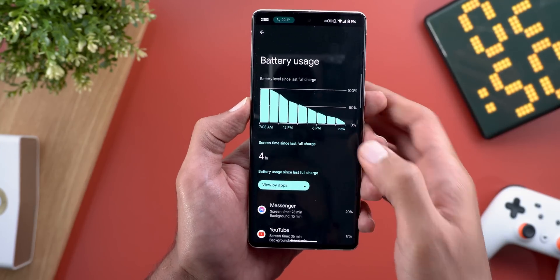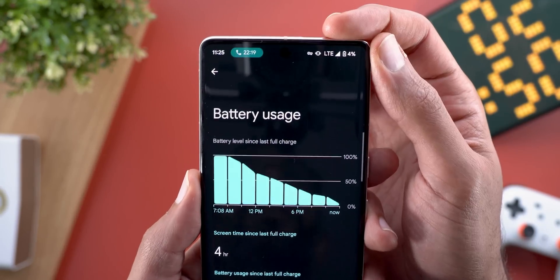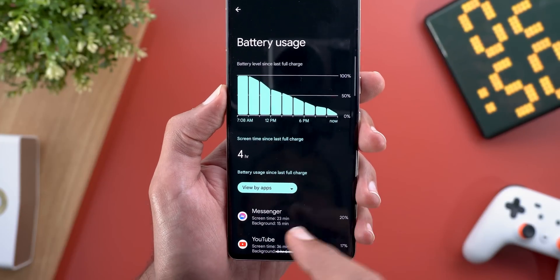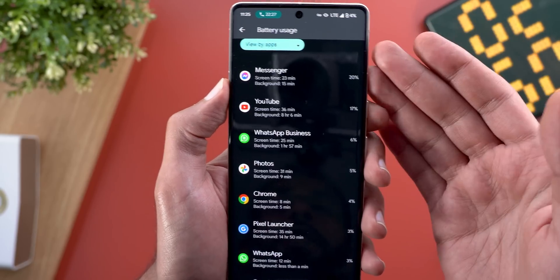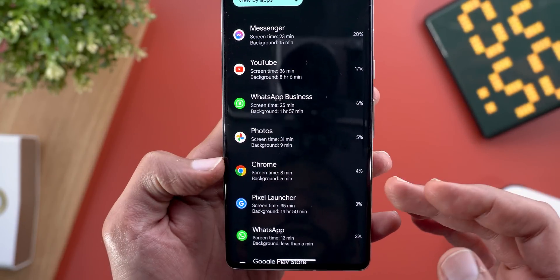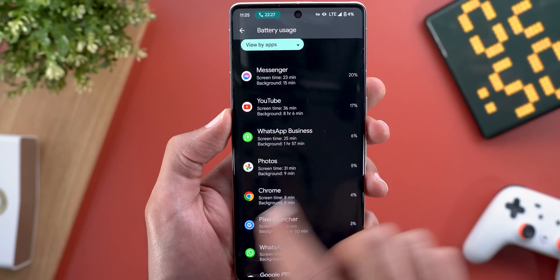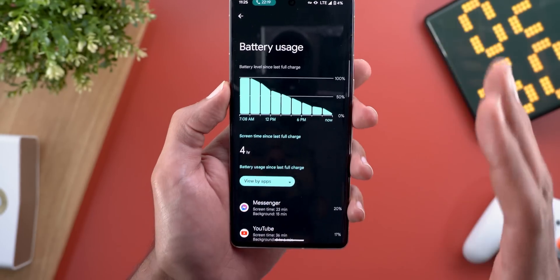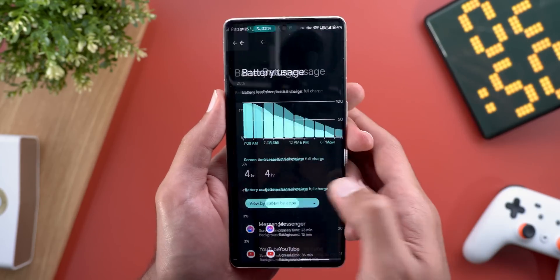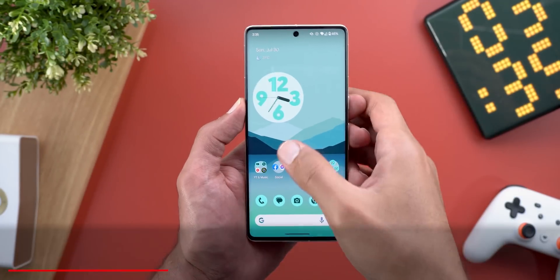Let me also show you what happened on Friday. I got four hours of screen-on time with the battery at four percent. I only used cellular data without any Wi-Fi connection throughout the day, unplugging at 8 a.m. App usage: Messenger video calling 23 minutes, YouTube 36 minutes, WhatsApp 25 minutes, Google Photos 31 minutes, Google Chrome 8 minutes. The battery life is not great on cellular data, but it's not too bad in my opinion, especially since I also used the phone under direct sunlight for about an hour.